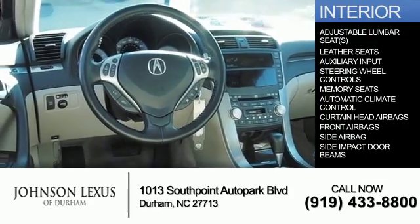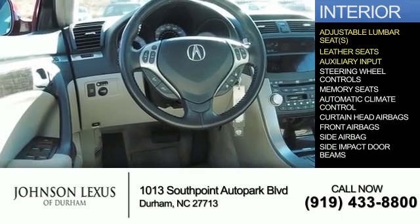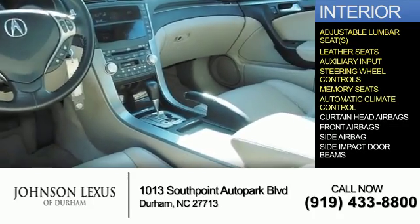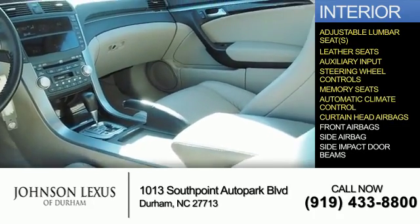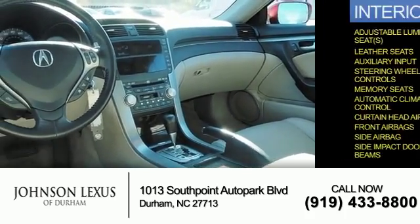Inside you'll find adjustable lumbar seats, leather seats, an auxiliary input, steering wheel controls, memory seats, automatic climate control, curtain head airbags, front airbags, side airbags, and side impact door beams.